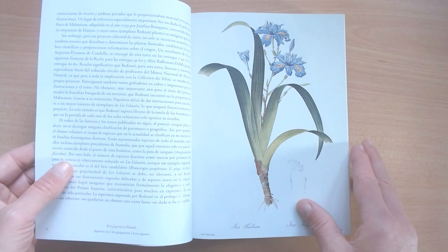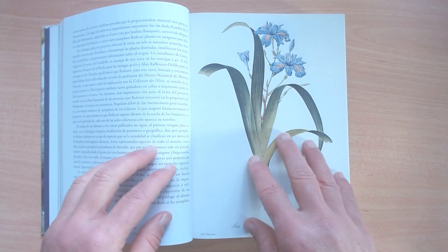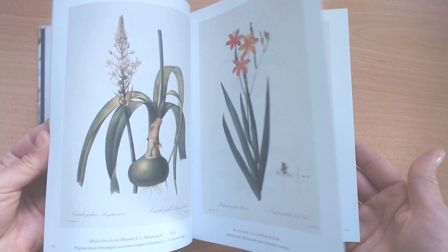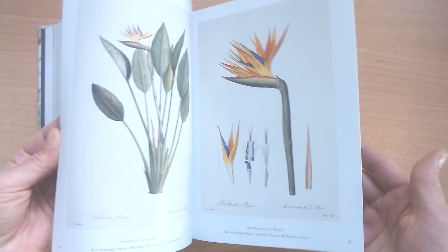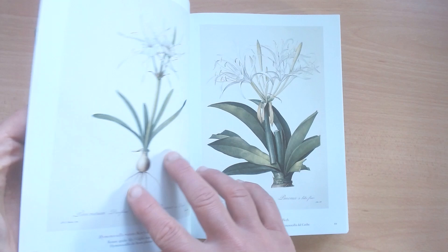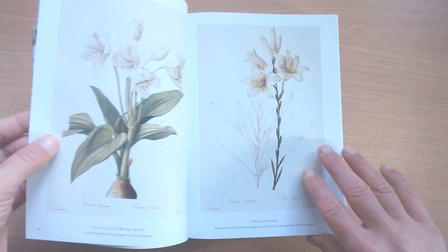But it's not just the illustrations that make this book special, because as you can see there is accompanying text which provides fascinating insights into the history of botany and the life and work of Redouté himself. You will learn about the artist's struggles for success and how he became the go-to illustrator for the French aristocracy.